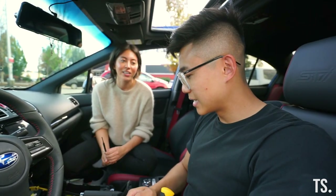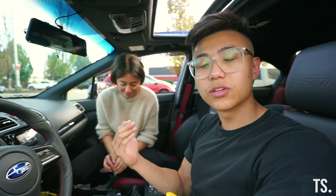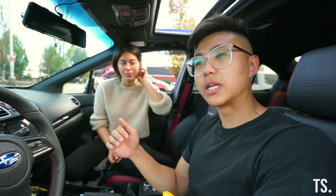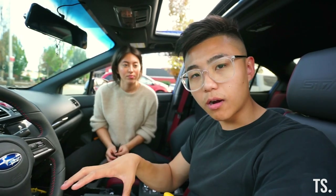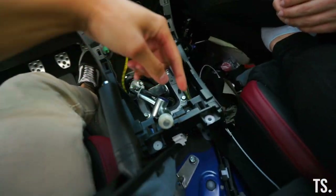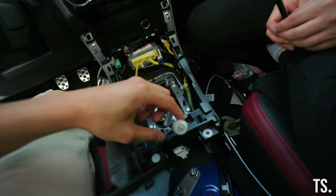First time sharing with you guys — we are getting married next week! We've been engaged for a little bit and we're super excited. Let us know if you want us to do a how-we-met video. It's related to the STI, so it's a good story! We might not upload a car video next week because of the wedding, but we could put something else together if you'd like.